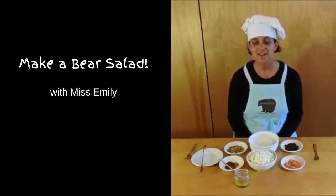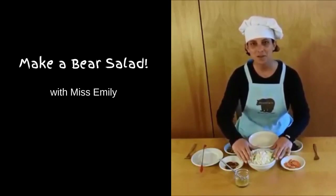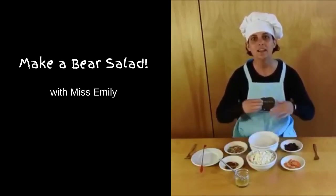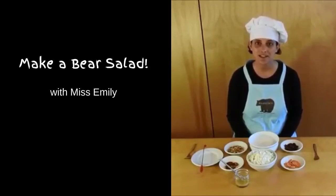Our salad is going to start with some greens, and today all I have is some cabbage, so I made some chopped cabbage — we'll do a coleslaw. In the wild, bears would be eating a lot of different types of leaves, plants, and flower parts, and that's a main part of their diet. You could use spinach or lettuce or whatever you have handy.